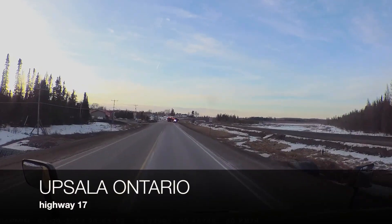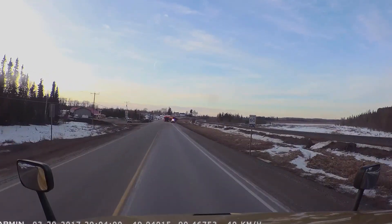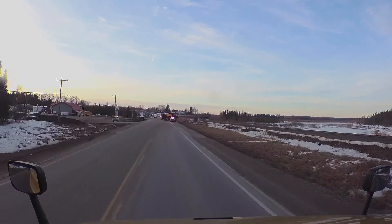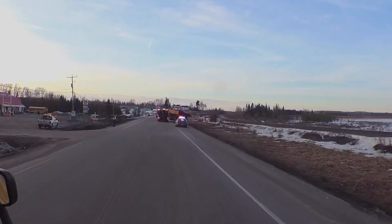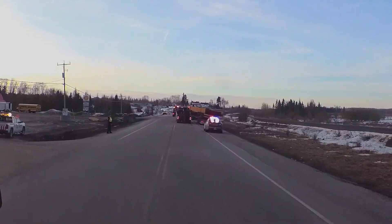We're in Uppsala, Ontario, where an oversized load basically had his load partially dragged to the ditch. It required a lot of heavy rescue towing vehicles to get him out of this mess. Check this out.